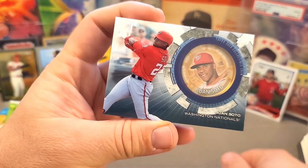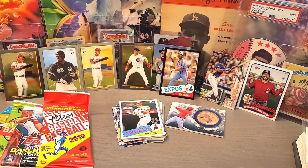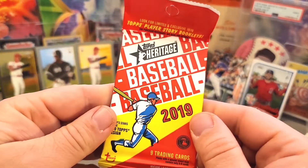Juan Soto — one of my favorite players. Really excited about the future for Juan Soto. Not too shabby, super pumped on that one! We got more packs to rip, so I'm going to do the Topps UK last because I'm really excited about that one. Let's get into the 2019 Heritage first.